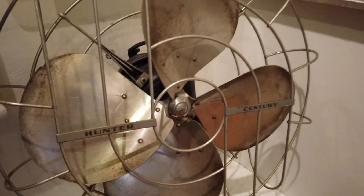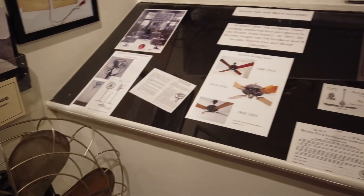Hunter ceiling fans, Fort Holmes, can still be bought and are now produced in Tennessee.